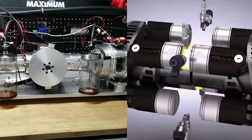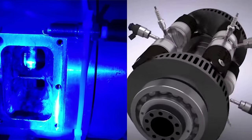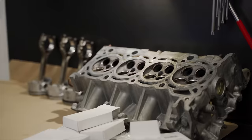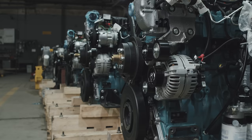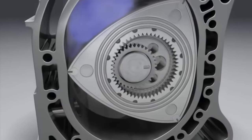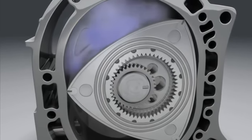These two engines may look different, but they have something in common. Their builders claim they're single-stroke engines. Now, I'm a mechanical engineer, and when I hear single-stroke engine, I'm immediately filled with intrigue and skepticism at the same time. What do you mean, single-stroke? Is it some kind of new rotary engine I haven't heard about before, or just a bunch of marketing hype?